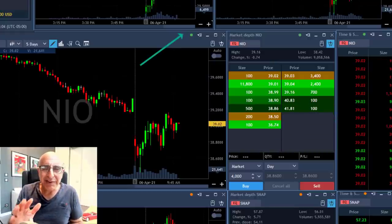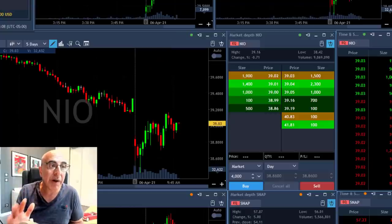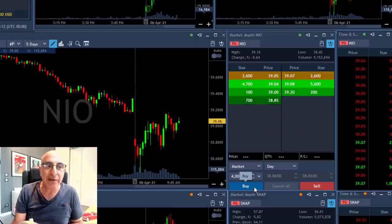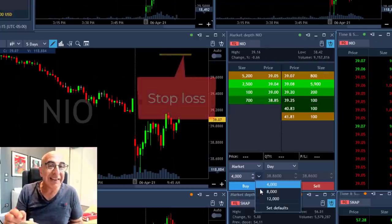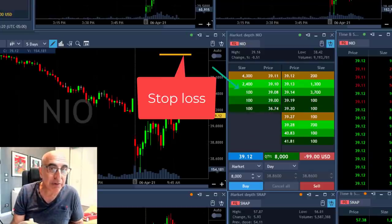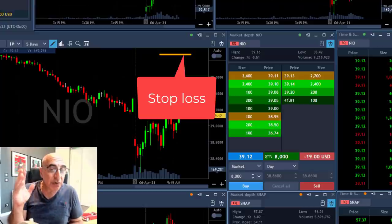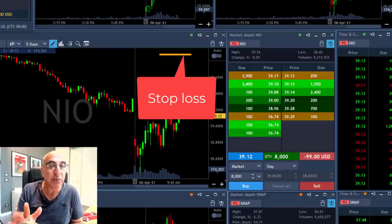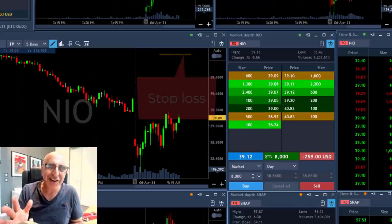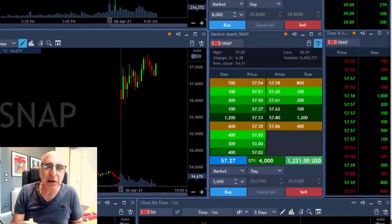Now take a look at NIO — NIO is clearly uptrending, and the S&P is trending higher as well. NIO started with a gap down, and I'm about to buy 8,000 shares. In the case of NIO, the stop loss is 30 cents, not 60 cents, so it's the same risk — I'm risking around $2,400. I think in cents: 30-cent target, 30-cent stop loss.